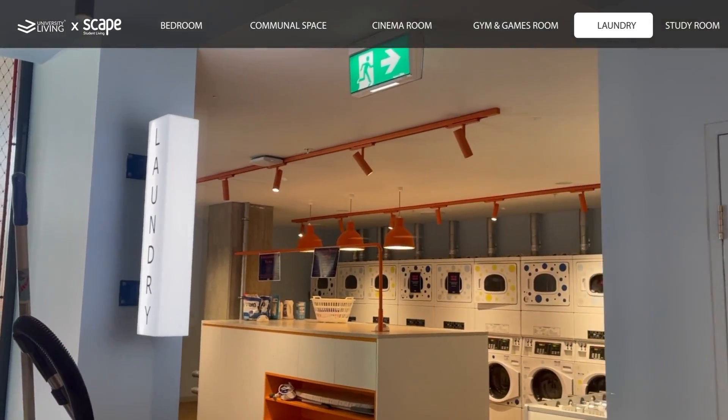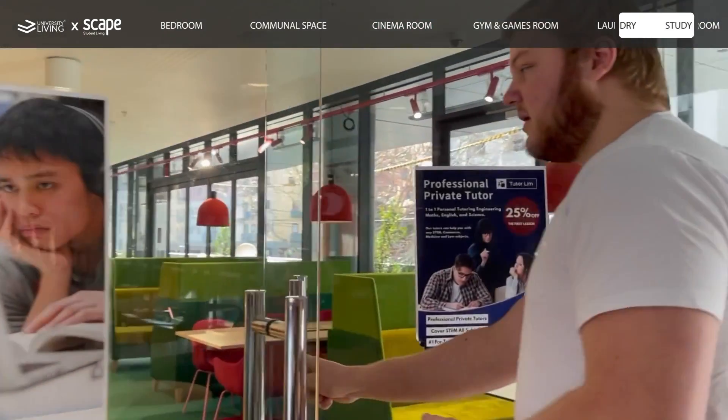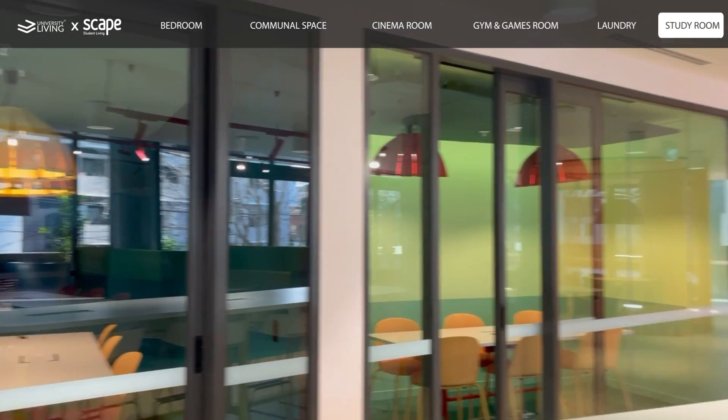The laundry allows us to wash our clothes — it's very convenient to have this on site. Through here is our study space, which is quite quiet at the moment as it's mid-semester break, but it gets quite busy throughout the year.